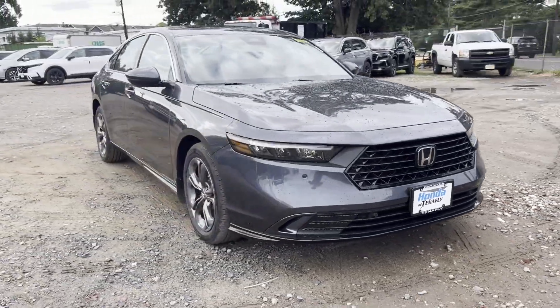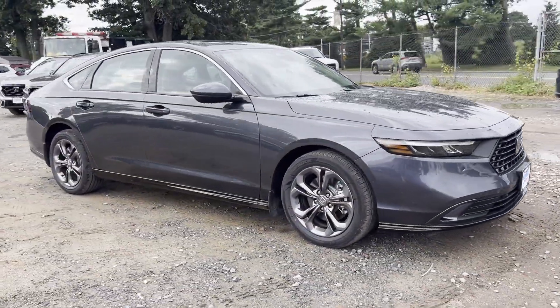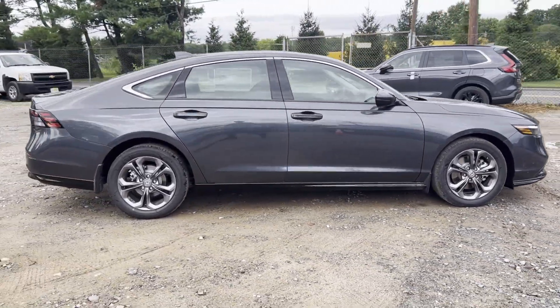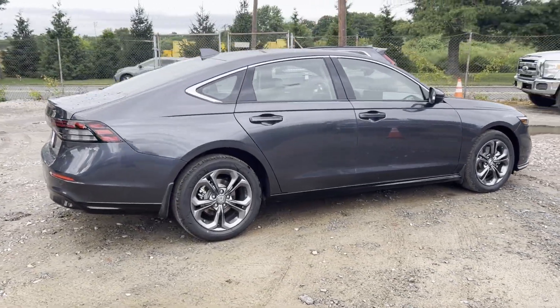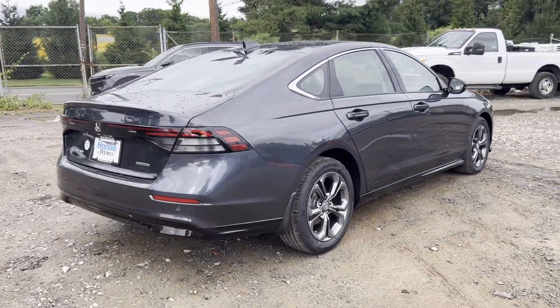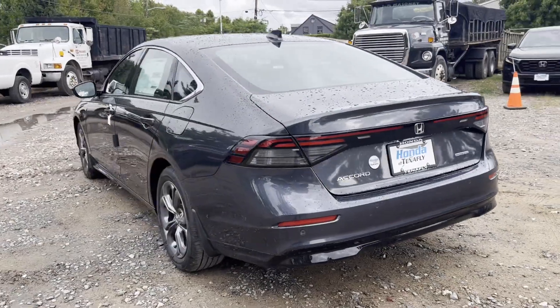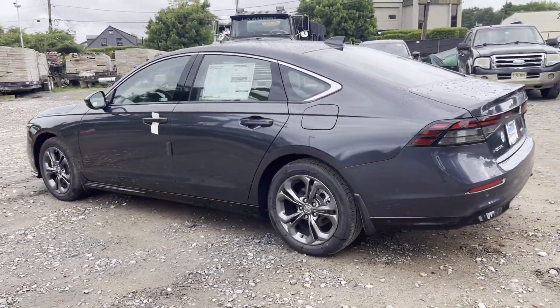2024 Honda Accord Hybrid. This sedan combines safety and comfort with style and performance. It strikes the perfect balance of fun and function while offering cross-traffic alert, lane keeping assist, side view mirrors with turn signals, and lane departure warning.